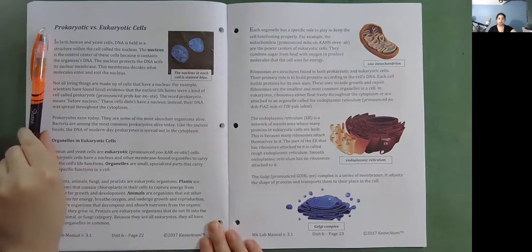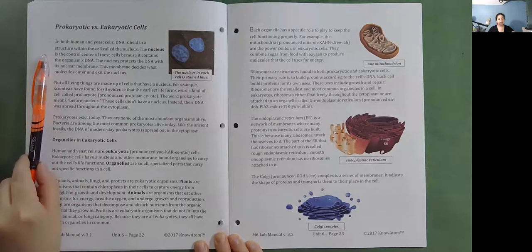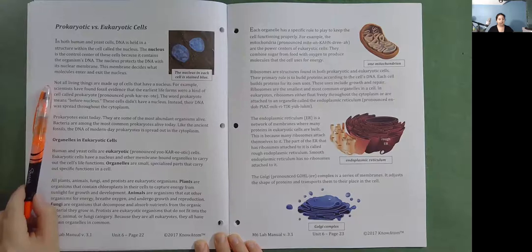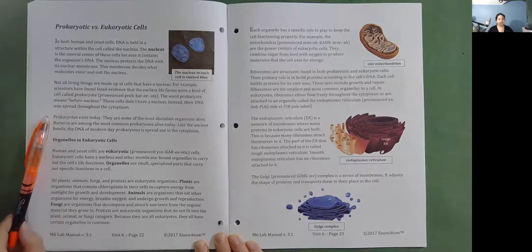Prokaryotic versus eukaryotic cells. In both human and yeast cells, DNA is held in a structure within the cell called the nucleus — the control center of these cells — protected by its nuclear membrane, which decides what molecules enter and exit. Not all living things have cells with a nucleus. Scientists have found fossil evidence that the earliest life forms were a kind of cell called a prokaryote, meaning 'before nucleus.' These cells didn't have a nucleus; instead, their DNA was spread throughout the cytoplasm. Prokaryotes exist today and are some of the most abundant organisms alive. Bacteria are among the most common prokaryotes, and their DNA is spread out in the cytoplasm just like ancient fossils.